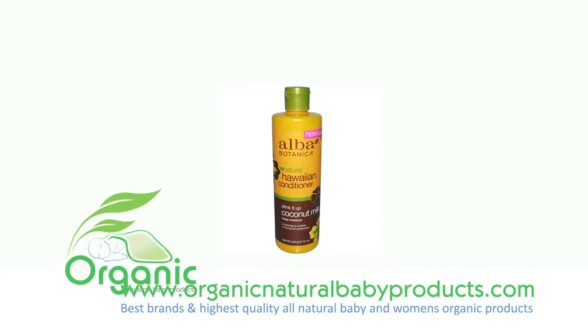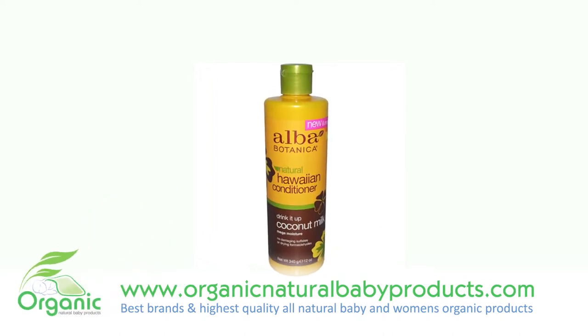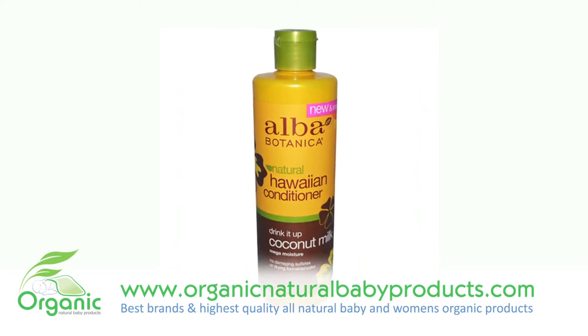Alba Botanica Hawaiian Hair Conditioner Coconut Milk. For velvet soft hair, take a permanent vacation from the drying formaldehydes and damaging sulfates in ordinary conditioners.